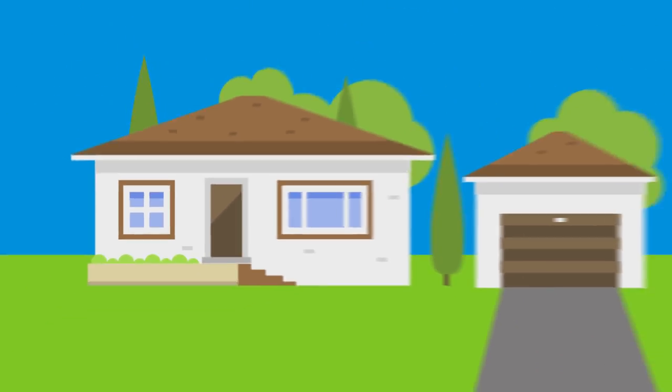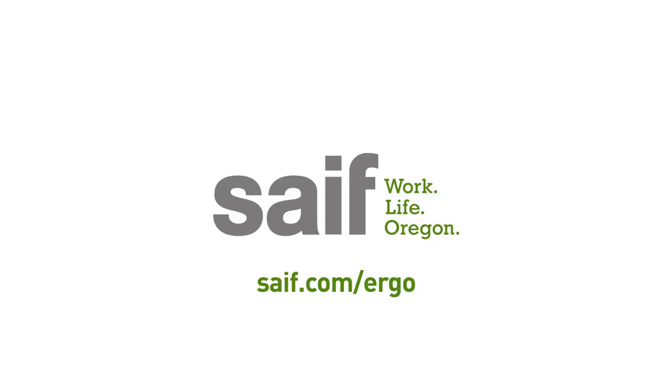To learn more about working comfortably and safely at home or at the office, visit safe.com slash ergo.